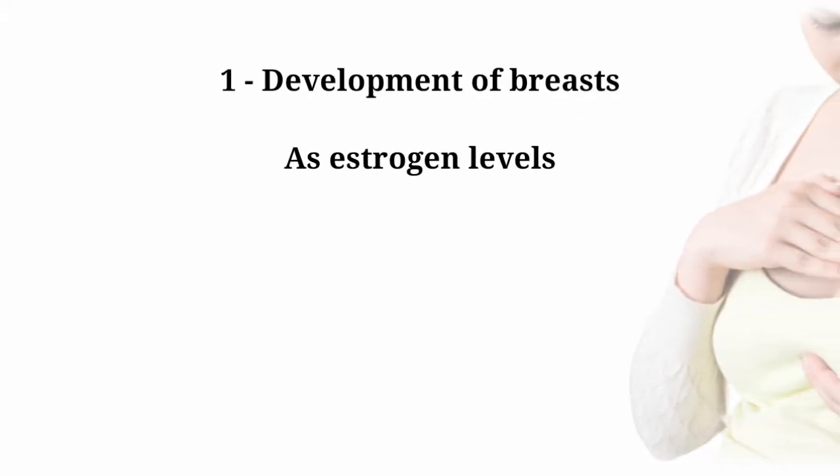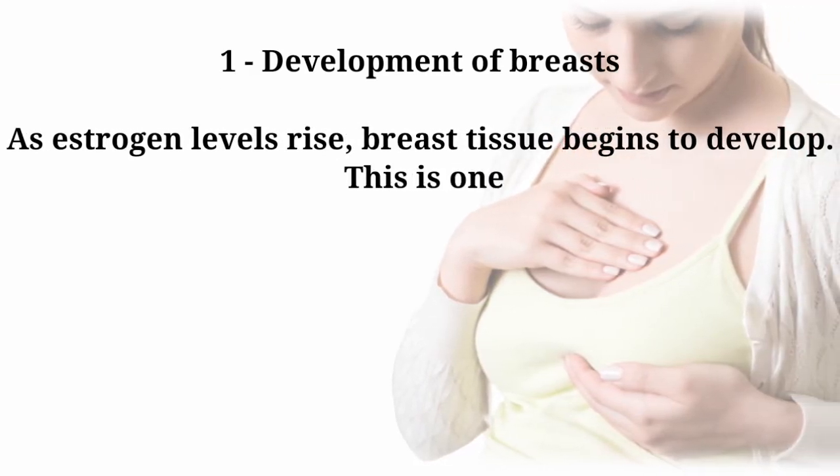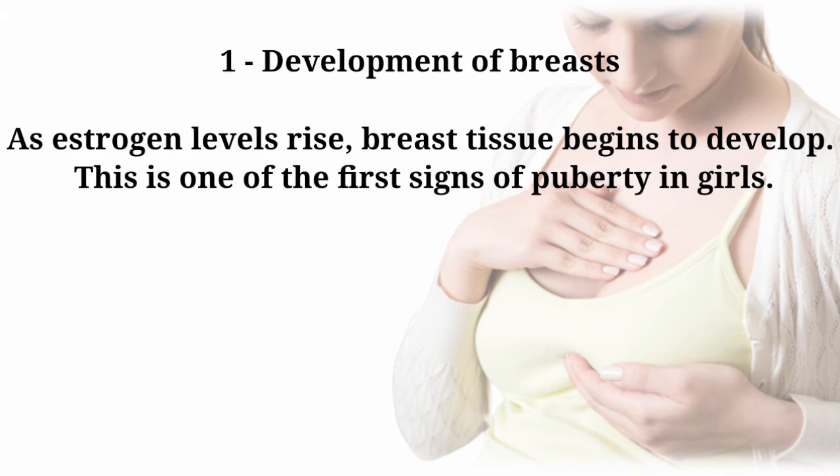Number one: development of breasts. As estrogen levels rise, breast tissue begins to develop. This is one of the first signs of puberty in girls.